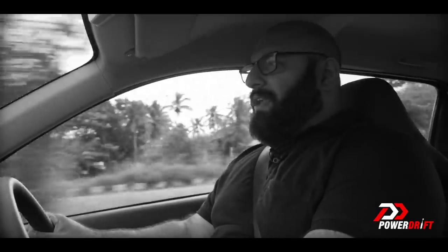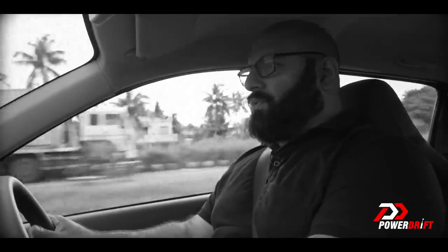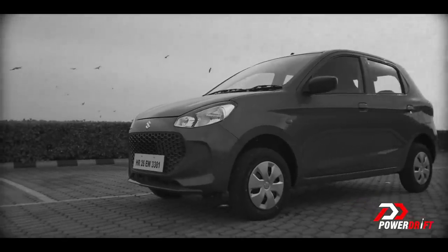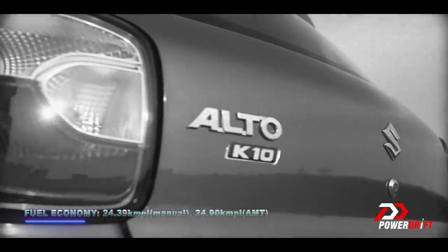What the buying audience in this category really wants is frugality of fuel economy, and that is why Maruti's official ARAI-rated figures for the Alto K10 are 24.39 kilometres per litre for the manual version and 24.90 kilometres per litre for the AMT automatic — which means you can spend your hard-earned money on other things you can really enjoy.